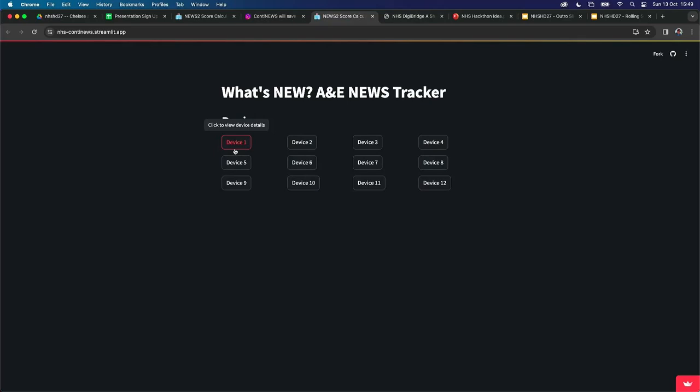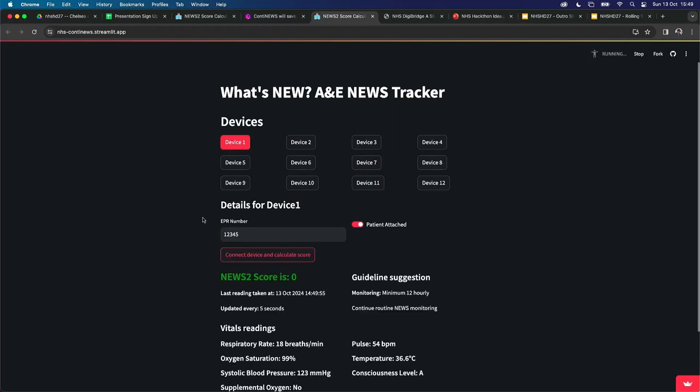We imagine that somewhere in A&E there's going to be a new or existing device that's going to show up a screen a bit like this, where staff are going to be able to see all the devices available to give out. At the moment none are on, but we're going to switch one on. They'll add some kind of ID — an EPR number or whatever — and then connect the device and start calculating the score.